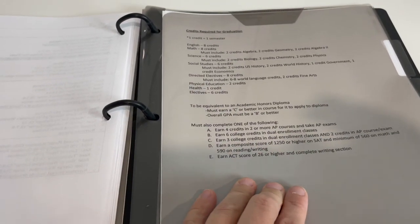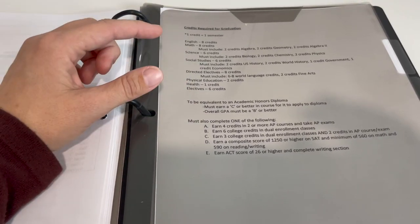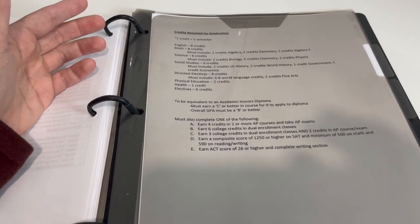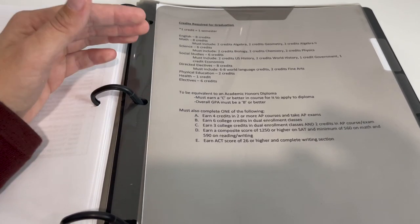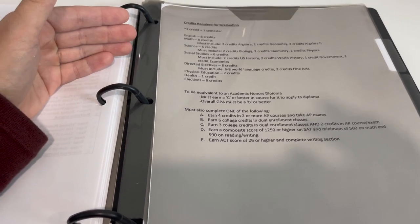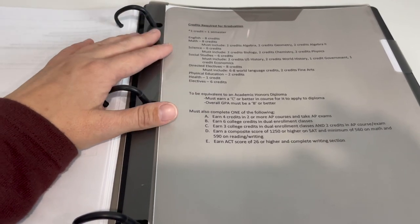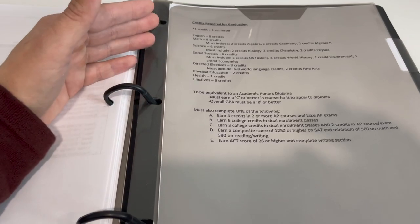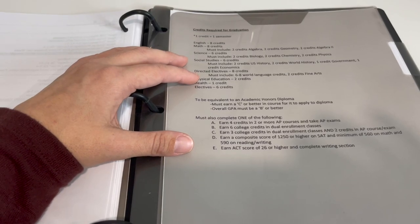Another page I have in here for them is credits for graduation. I have on there credits required for graduation — obviously you can determine what your high school student needs to graduate. We chose to design our high school years around our state's requirements for an academic honors diploma. In our state there's the regular diploma and academic honors, and there are higher requirements to achieve that, so this page explains those requirements to them.